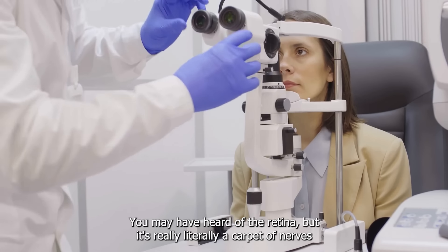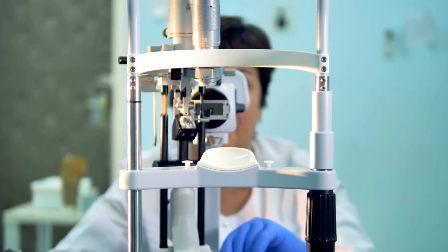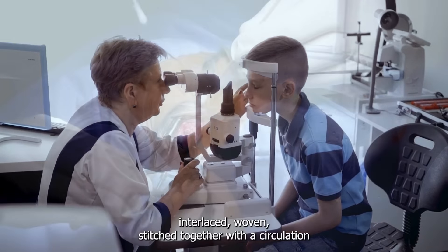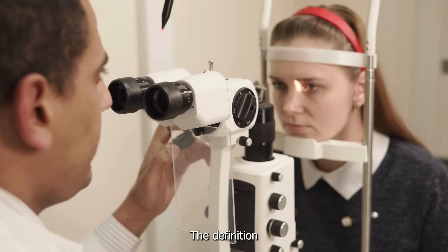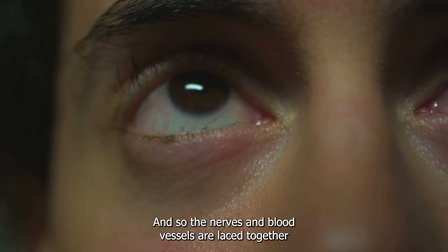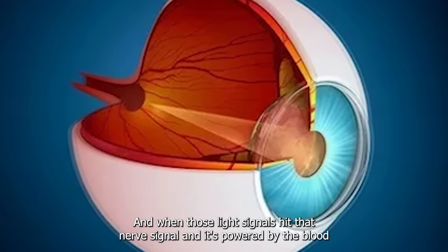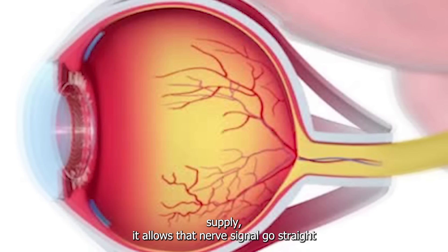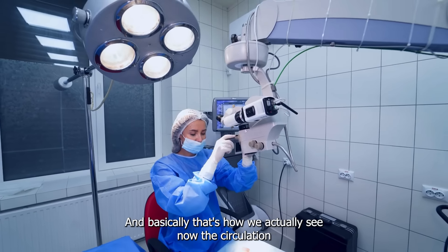You may have heard of the retina, but it's really literally a carpet of nerves that is made of neurons — brain cells, effectively — interlaced, woven, stitched together with a circulation, because the power it takes to process the definition we want for our vision requires a lot of blood flow, a lot of oxygen. So the nerves and blood vessels are laced together, like a beautiful old-fashioned tablecloth. When the light signals hit that nerve, powered by the blood supply, it allows that nerve signal to go straight into our brain — right to the back of our brain. And basically, that's how we actually see.